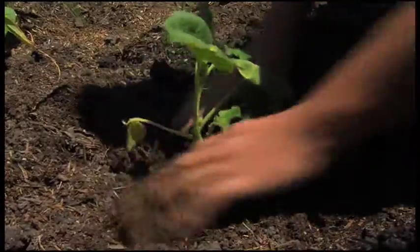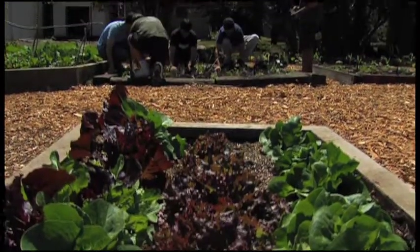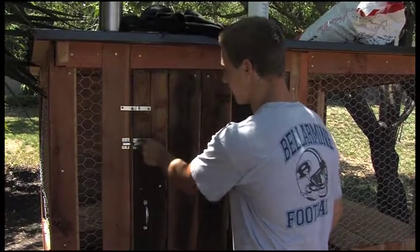When it comes to gardening, these guys have it down. They're students at Bellarmine College Prep in San Jose, California. We're looking at the Bellarmine Orchard Garden, and we actually just put in some chickens. Hopefully that will escalate into a larger project.